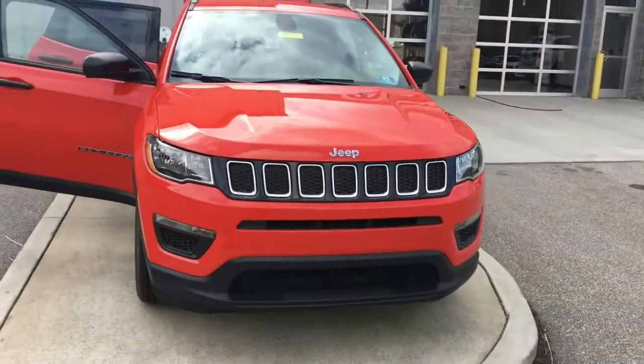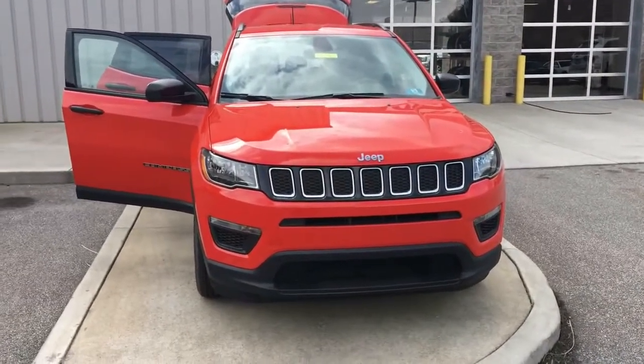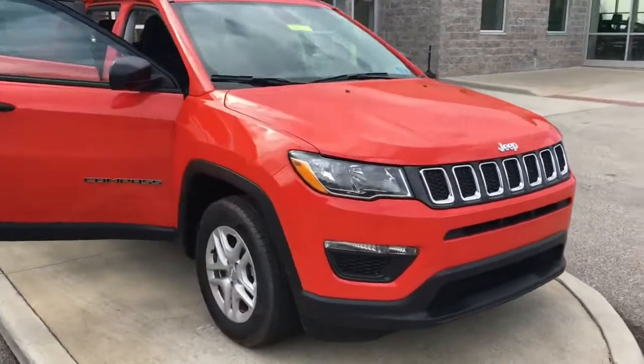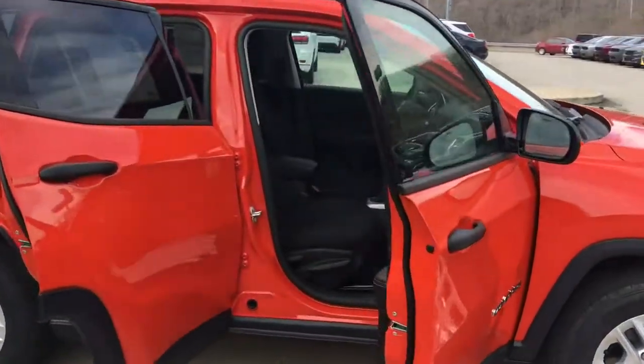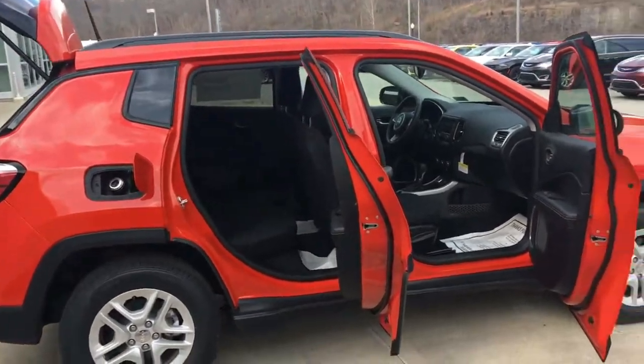Stepping back here a little bit on the front end — if that looks a little familiar, it's almost like the same front end as a Grand Cherokee. A lot of us have been calling this a baby Grand Cherokee. This one is a Sport model in Spitfire Orange — a very beautiful color.